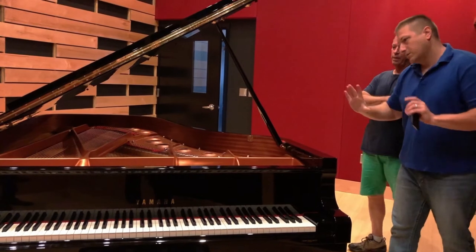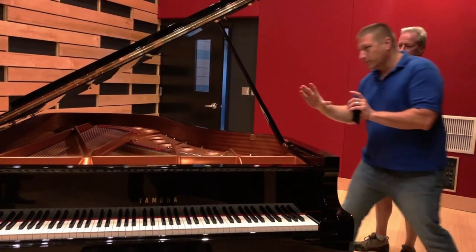Prepared piano is taking a basic grand piano, an acoustic piano, and placing objects inside of it that change the tone and sound of the piano.